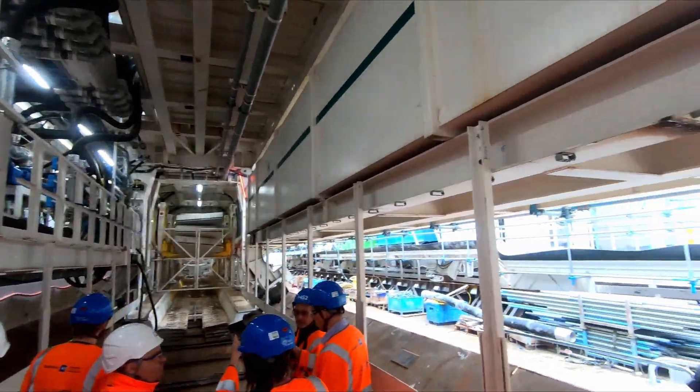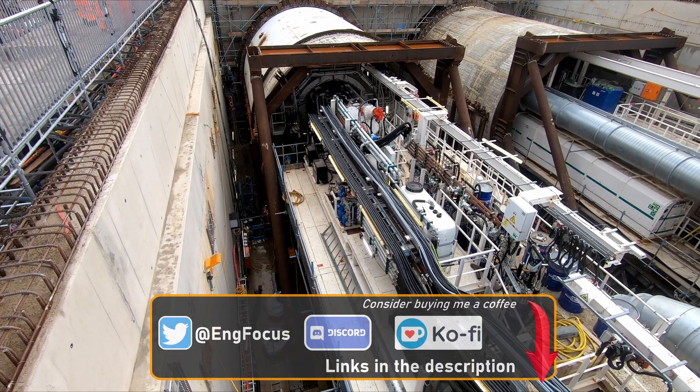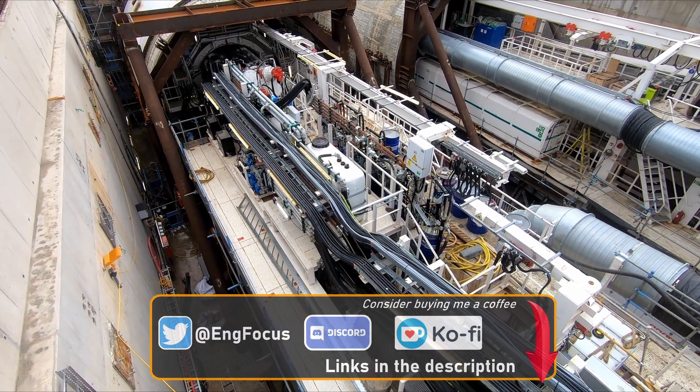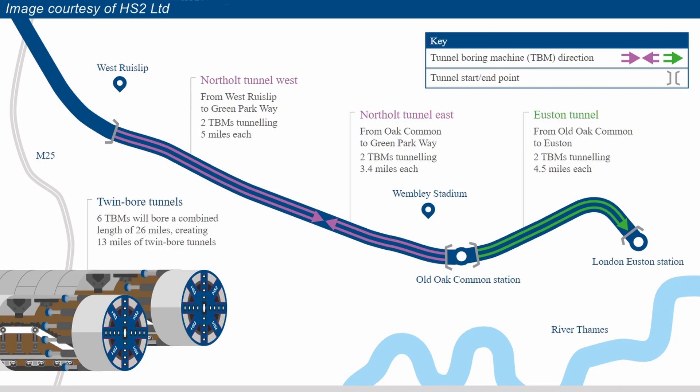Michael managed to cover most of the main points and I'm very grateful for his time. As he mentioned, the machines will be constructing a pair of eight kilometre or five mile long tunnels from West Ruislip, heading eastwards towards central London. Each TBM has a 9.8 metre diameter cutting head and will leave behind a tunnel with an internal diameter of 8.9 metres, which takes into account the thickness of the concrete rings that form the walls of the tunnel. The 140 metre long, 2,000 tonne machines are excavating part of a much longer 8.4 mile or 13.5 kilometre tunnel that will eventually reach the Victoria crossover box just to the west of Old Oak Common.